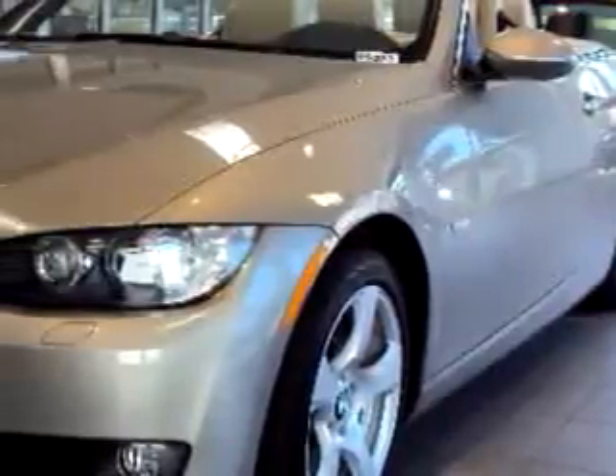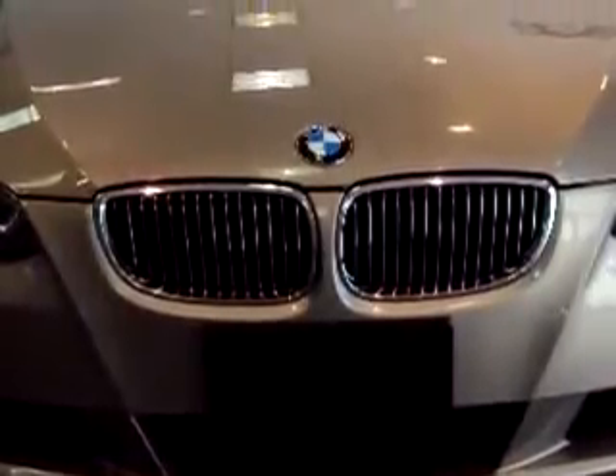You will love this light brown 2009 BMW 3 Series 328i, equipped with a 6-cylinder engine and an automatic transmission with 12,665 miles.